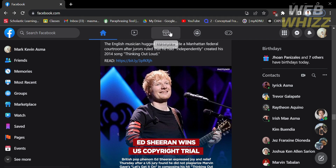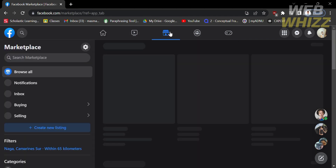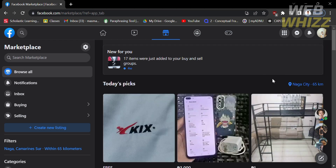Click on it and you will be directed there. From here, you will see a variety of items that are currently selling, but it is only limited to your area as indicated on the filter section. Also, on the left side panel of Marketplace, you will see different kinds of options that you can navigate.